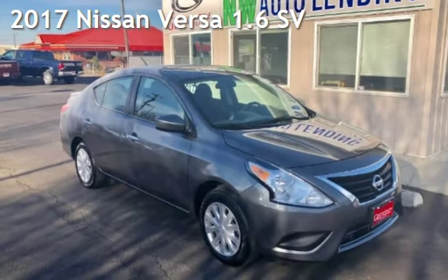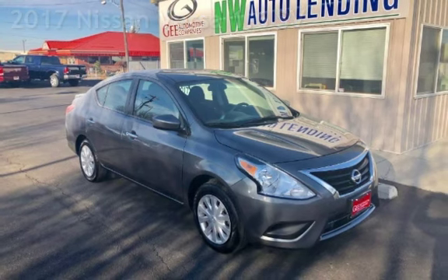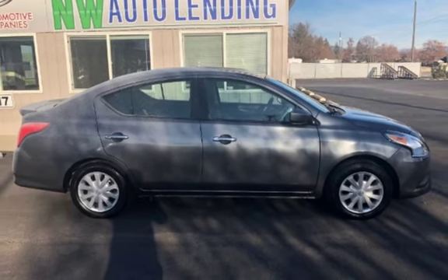Presenting a pre-owned 2017 Nissan Versa 1.6. This four-door sedan has a four-cylinder, 1.6-liter I-4 engine, with front-wheel drive and an automatic transmission.